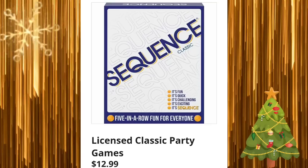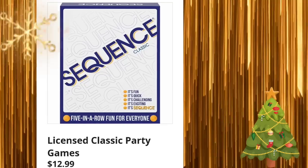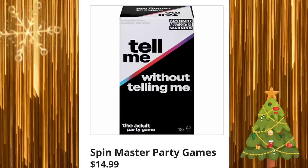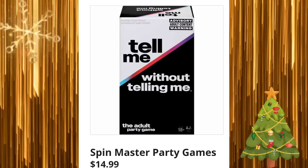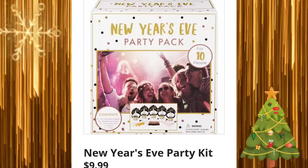Very rarely do I ever see the meats that are in the ads in my store, but I also haven't been there in a while. Licensed classic party games for $12.99 — but even when I used to go, I didn't really see lamb or those types of items. Spin Master party games for $14.99. New Year's Eve party kit for $9.99.